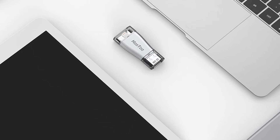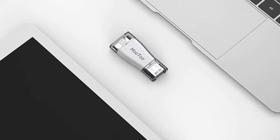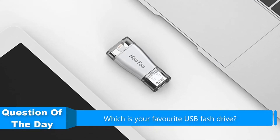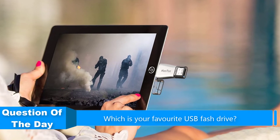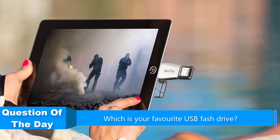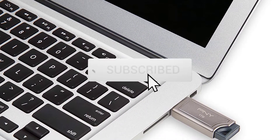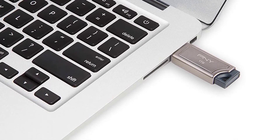Hello everyone, in this video we are going to be checking out the five best USB flash drives. I made this list based on my personal opinion and research of the market. I tried to list them based on their price, quality, durability, and more. If you want more information and updated prices on the products mentioned, check out the links in the description below, and be sure to subscribe to our channel for future review videos.